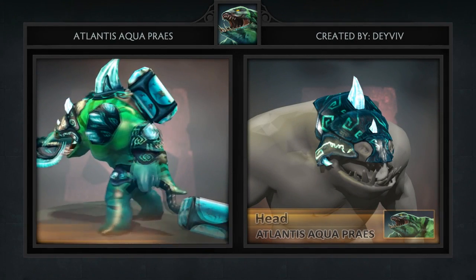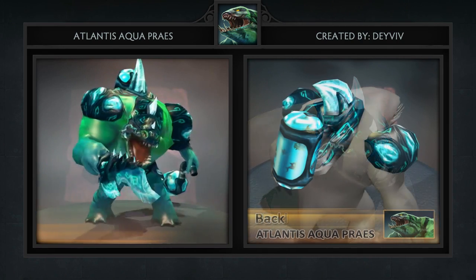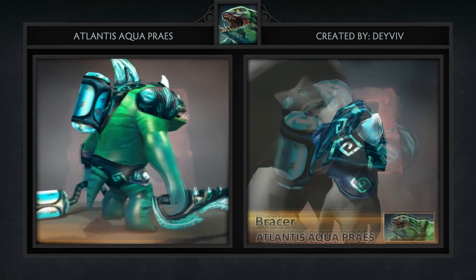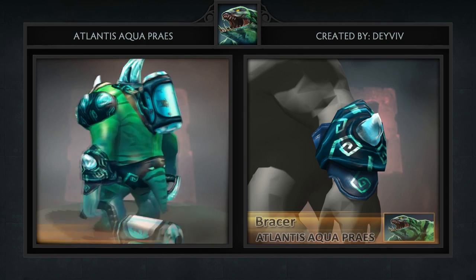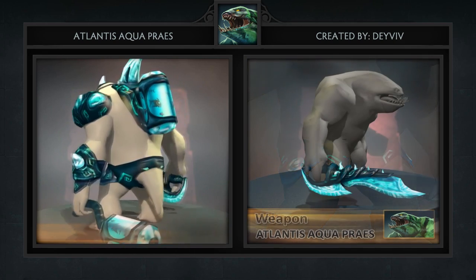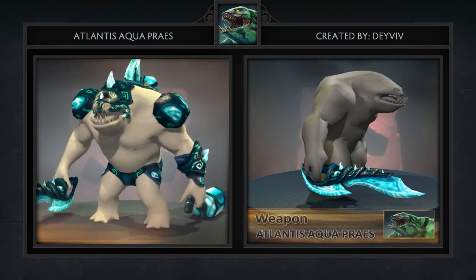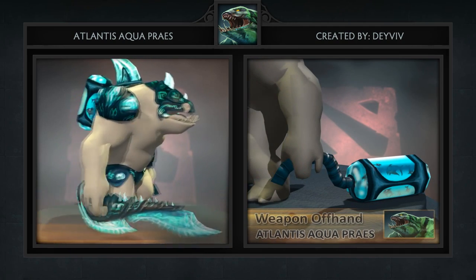Third is the Atlantis Aqua Prey set for Tidehunter, created by Dave Veve. Although Tidehunter items and sets have flooded the market, this set in particular is very unique and turns Tidehunter into a futuristic version of himself. It comes with 6 items: a backpack, a belt, bracers, a headpiece, and 2 weapons, one for each hand. This, in our opinion, is the most complete and eye-catching Tidehunter set to date.